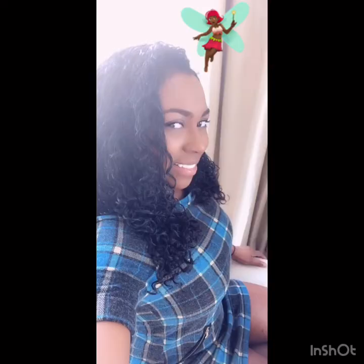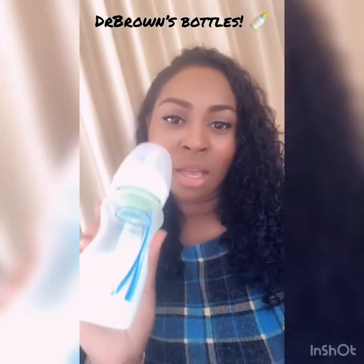Hey guys, it's Victoria here. Today I'm going to be doing a very short mummy review on these wonderful Dr. Brown's bottles. I have been using these bottles for the last four months now. My baby is five months and we started him on these bottles at one month.